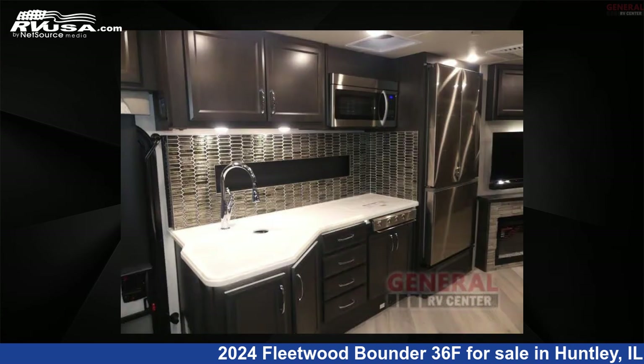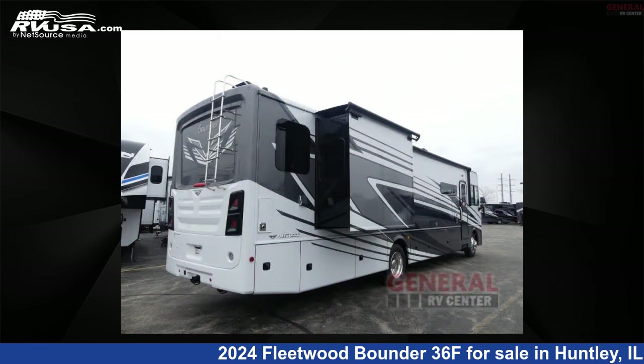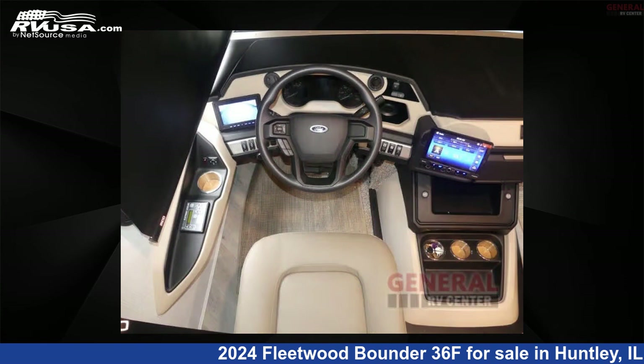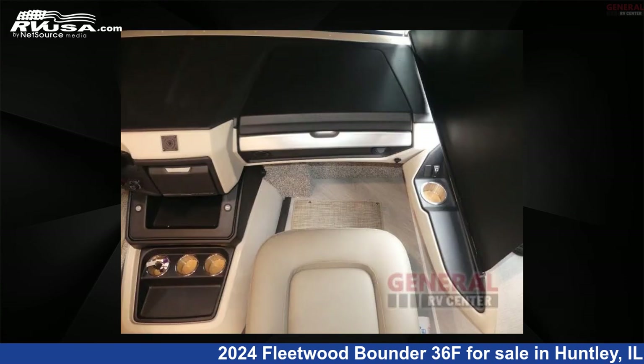This new Fleetwood is 38 feet 0 inches in length and features sleeps 5, slide-out, and 100 gallon fresh water capacity. The floor plan layout of this Class A features bunkhouse, outdoor entertainment, rear bath, and two full baths.